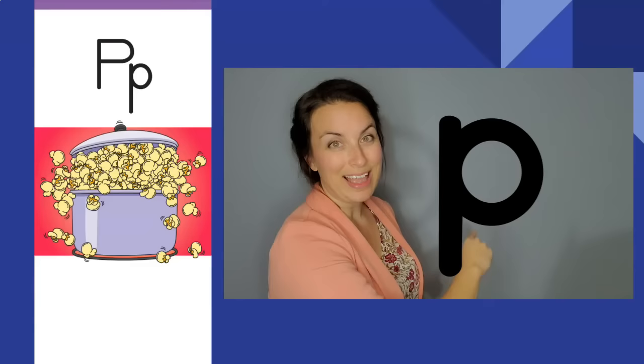Popping popcorn, popping popcorn. P, p. The letter is P. The sound is p.